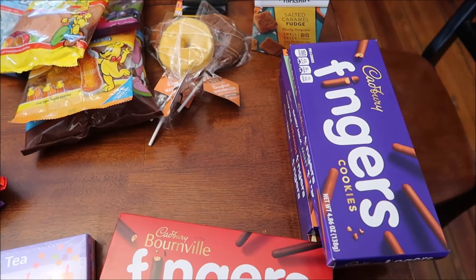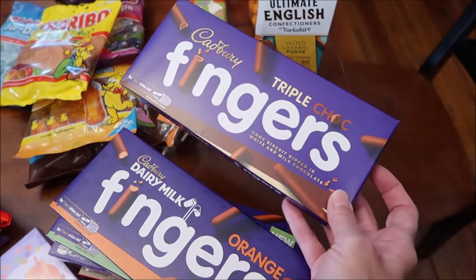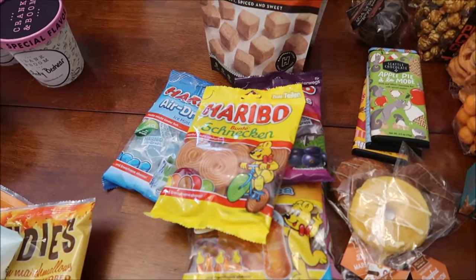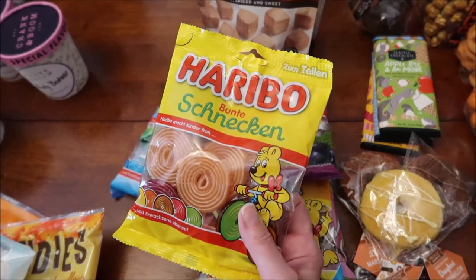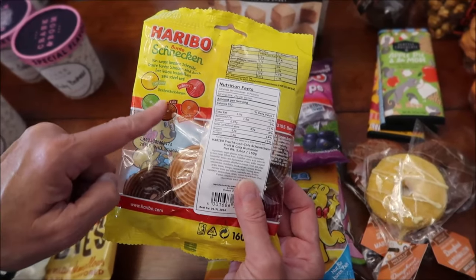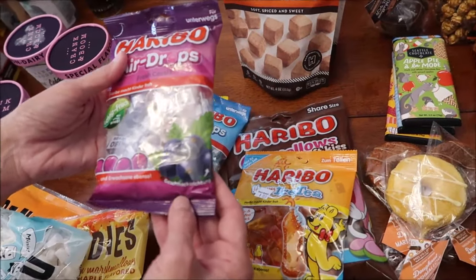We bought a bunch of Cadbury Fingers - the Bourneville dark chocolate, the regular, the mint, the orange, and the triple choc which has white, milk, and dark chocolate. We'll be comparing all of those. We found some Haribo we thought we had reviewed every Haribo, but we haven't reviewed these Bunt Schnecken - they're little circles with five different flavors including cola.